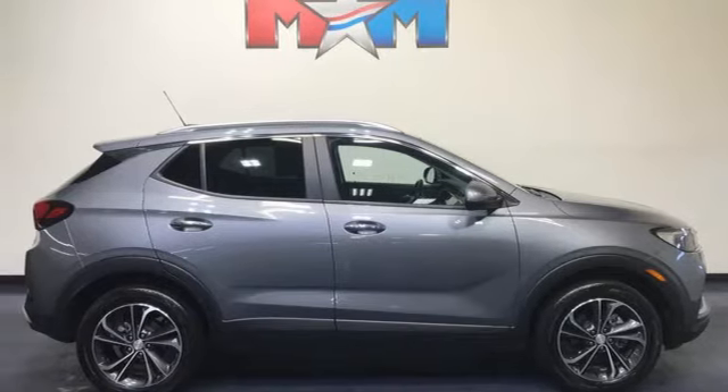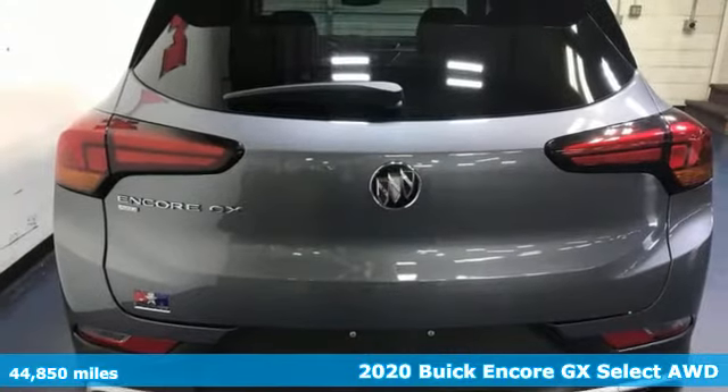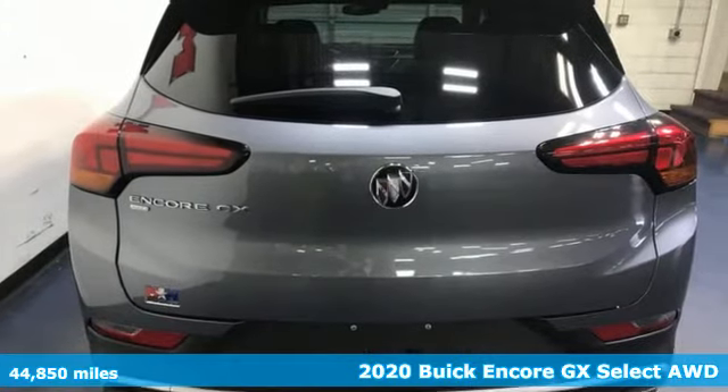It's a 2020 Buick Encore GX. When outstanding performance demands an Encore, step into the GX.